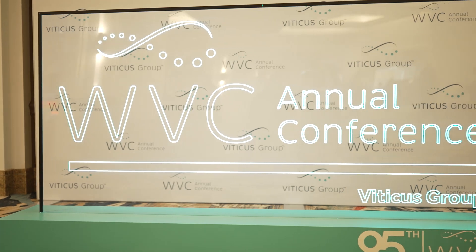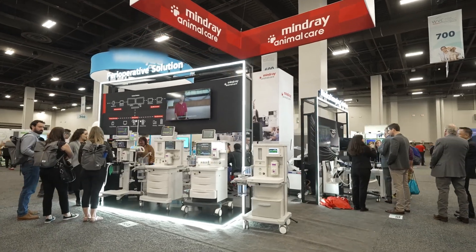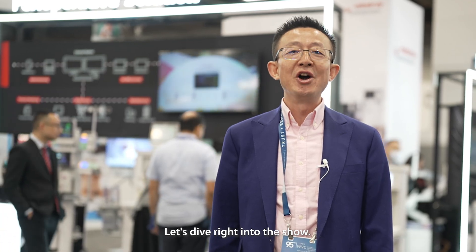Welcome to the 90th year WBCU. Welcome to the Mindry Animal Medical booth. Let's dive right into the show.